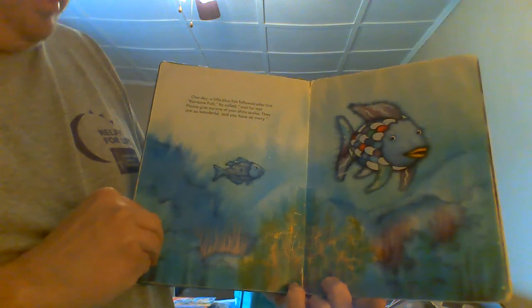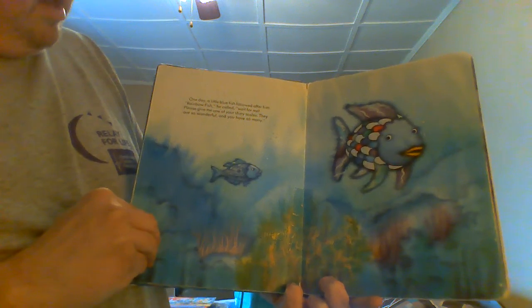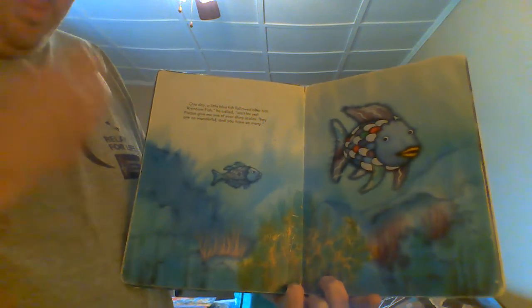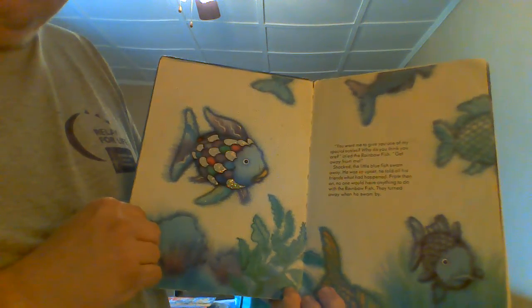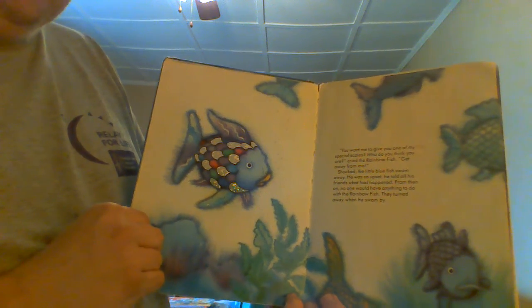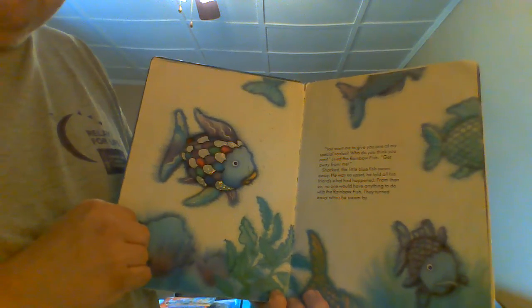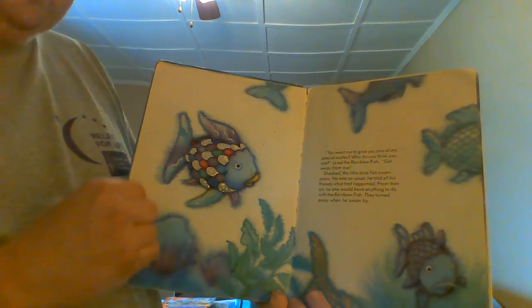One day, the little blue fish followed after him. "Rainbow Fish," she called. "Wait for me. Please give me one of your shiny scales. They are so wonderful, and you have so many." "You want me to give you one of my special scales? Who do you think you are?" cried the Rainbow Fish. "Get away from me!" Shocked, the little blue fish swam away. He was so upset, he told all his friends what had happened. From then on, no one would have anything to do with the Rainbow Fish. They turned away when he swam by.